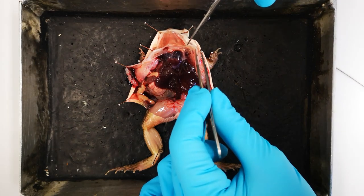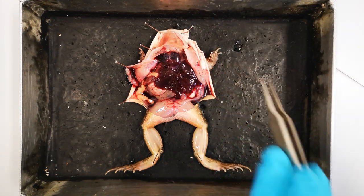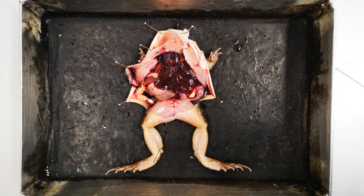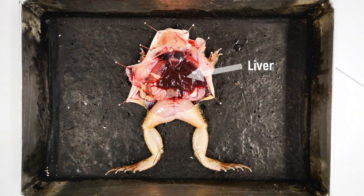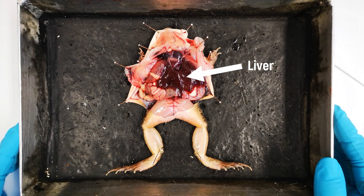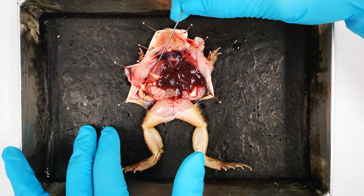Even after the death of the animal, the heart can start beating again, since it has its own excitation center, which can be activated via mechanical stimulation — for example, via the preparation tools. The liver in the abdomen is particularly striking. The liver is colored gray, yellow, or brown, red to blackish, depending on the nutritional status of the animal. It is divided into two main lobes and a barely visible small central lobe, which is hidden by the heart as a narrow connection between the two outer lobes. Caudal to the heart, between the lobes of the liver, lies the yellowish or green gallbladder.